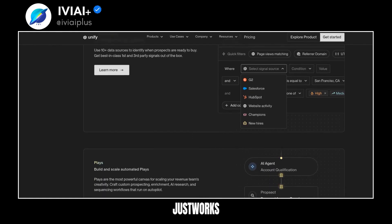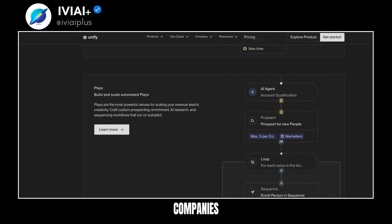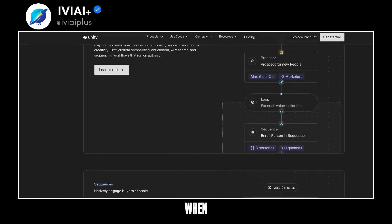Customers like JustWorks and OpenPhone have seen significant increases in meetings booked and reply rates. High-growth companies rely on Unify to hit revenue goals. It's easy to connect with buyers when it matters with Unify.